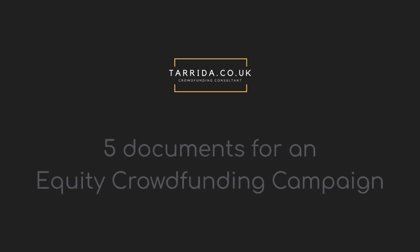If you're thinking of running an equity crowdfunding campaign, you might be wondering what documents will you need? I've got you covered. Hello, I'm Adriat Arrida, crowdfunding consultant. Welcome to my channel.